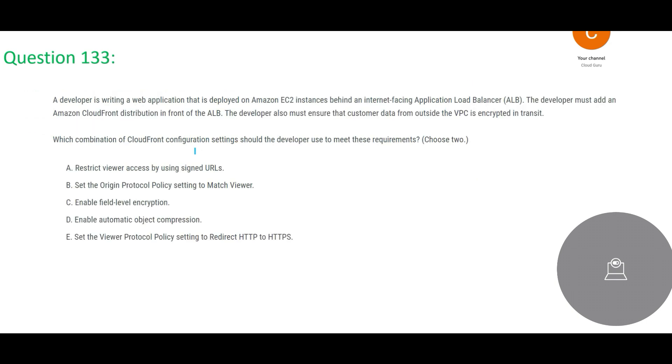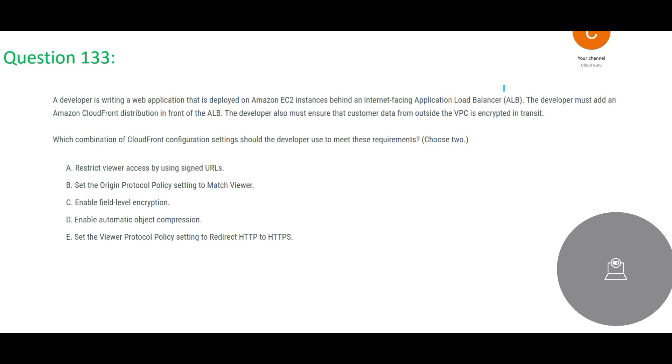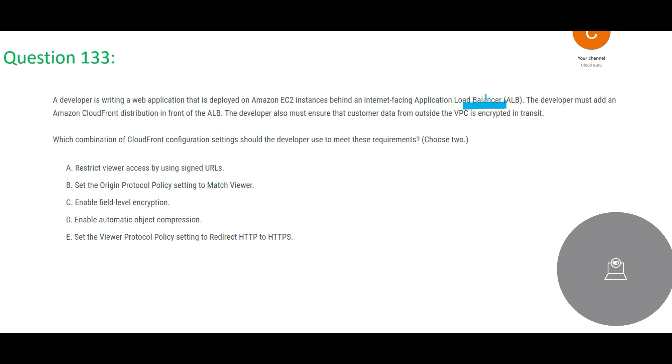The next question: a developer is writing a web application deployed on EC2 instances. EC2 is the Elastic Compute service — it is not serverless, it is full server. These EC2 instances sit behind an ALB (Application Load Balancer), which distributes incoming network traffic equally across multiple EC2 instances — similar to a team lead distributing work evenly among developers.